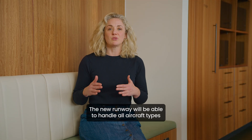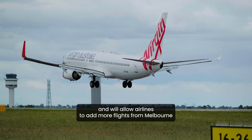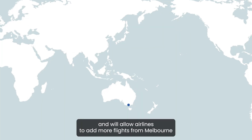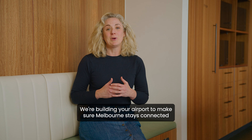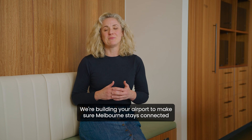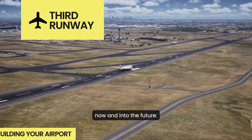The new runway will be able to handle all aircraft types and will allow airlines to add more flights from Melbourne to more destinations across Australia and the world. We're building your airport to make sure Melbourne stays connected, now and into the future.